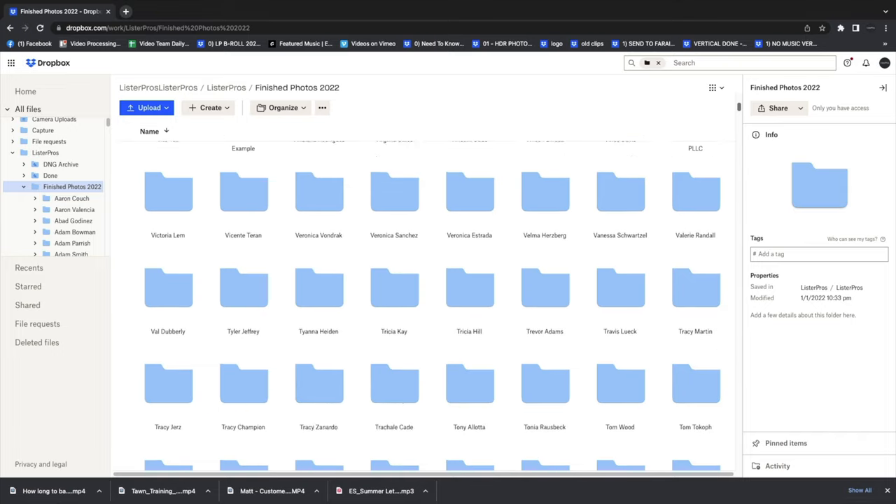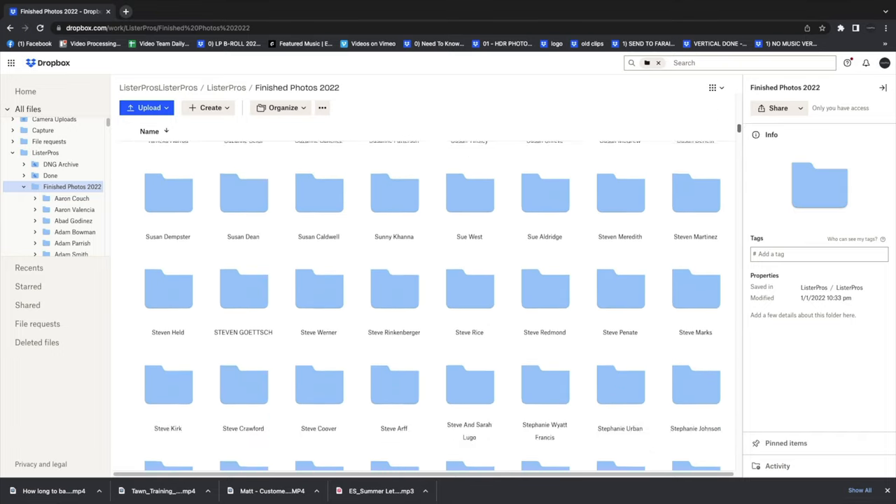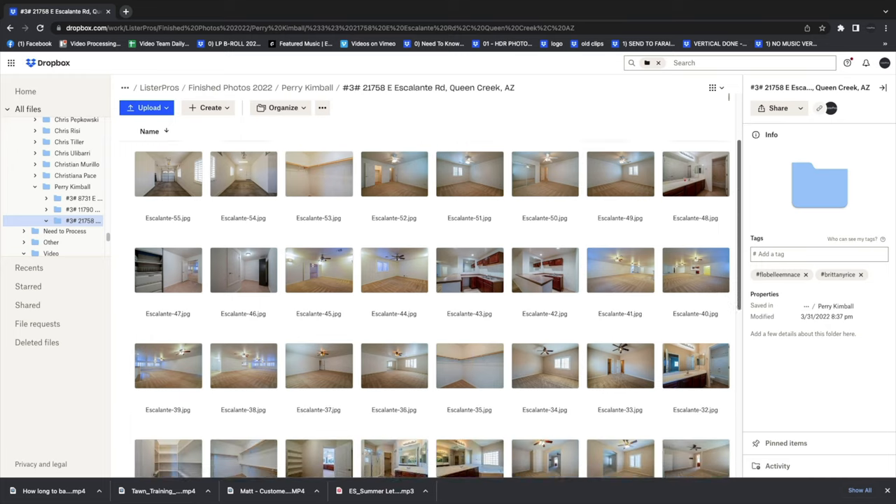I think there's value in holding your real estate photos. We have an archive of all of our finished photos from the beginning of time, and there are some reasons for that. We do resell some photos sometimes — maybe a listing changes hands and somebody likes our photos and they don't want to set up a whole new shoot, so we sell them to them.